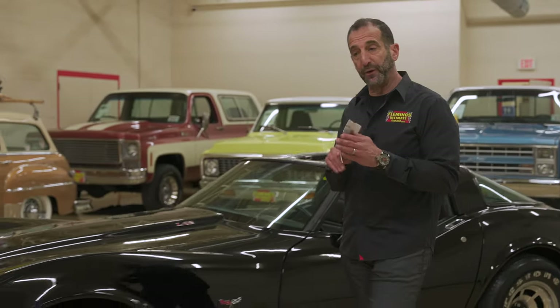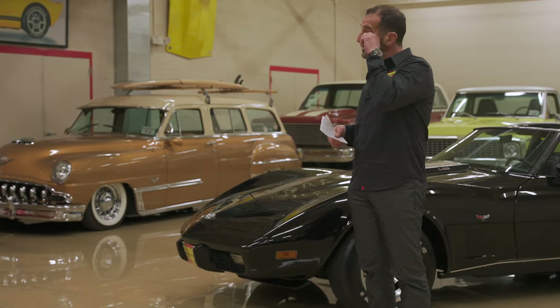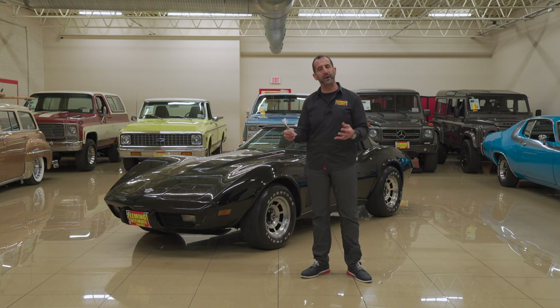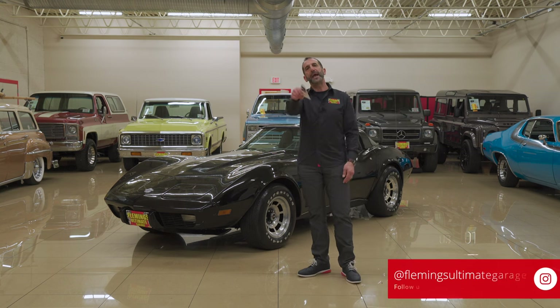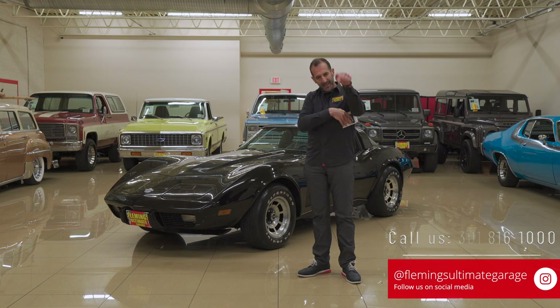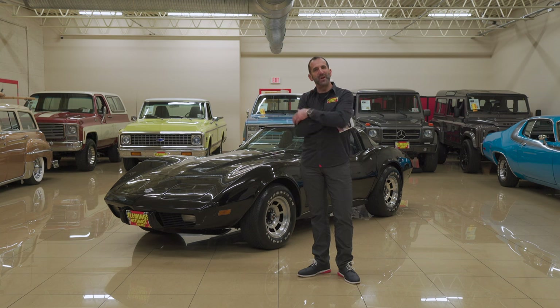Before we close up, let's talk about collectability. This is an L82 — the most powerful Corvette you could get that year — and it's a low production figure, not to mention a great looking car. Give us a call at 301-816-1000; we've got to find a way to get this in your garage. Please like the video, subscribe to the channel, share it with your friends, and I'll see you on a test drive.